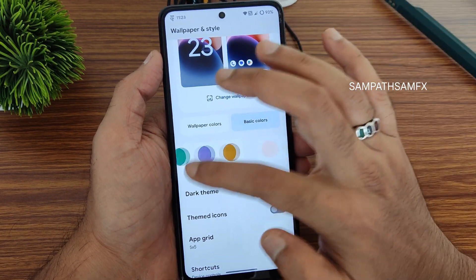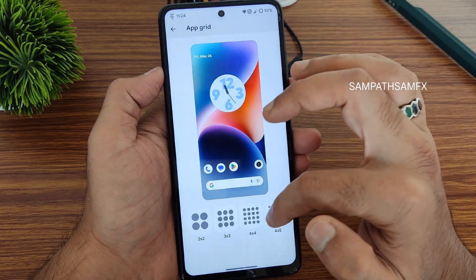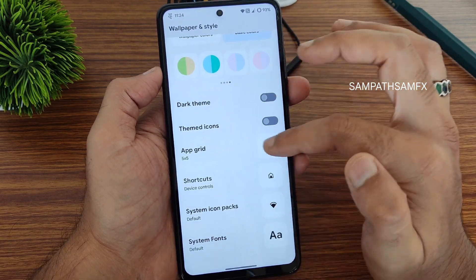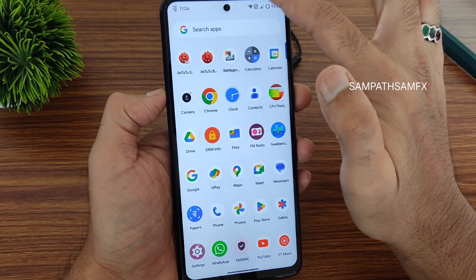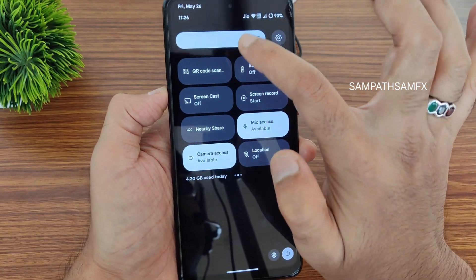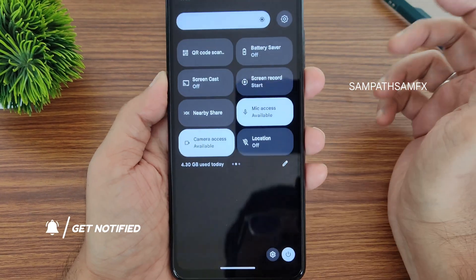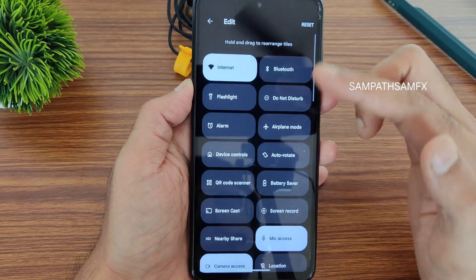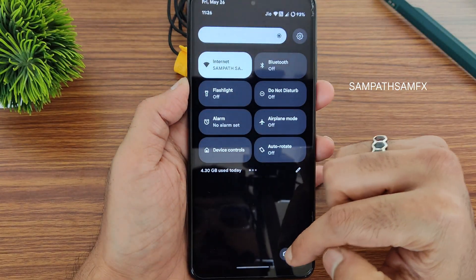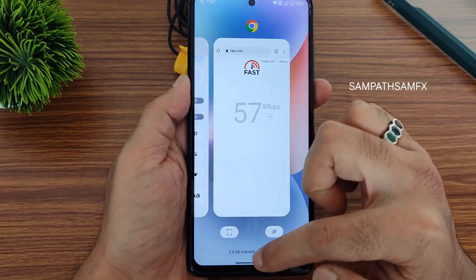Wallpaper colors with basic color options are included. Dark theme, themed icons up to a 6x10 grid, customizable shortcuts, system icon packs, and system fonts are all available. The quick settings panel is simple and smooth — it includes an automatic brightness toggle, editable tiles with plenty of options, power button settings, and data usage visibility. Memory information is visible in recent apps.